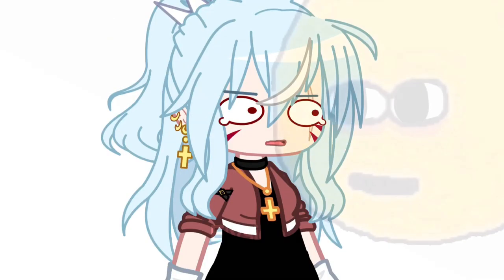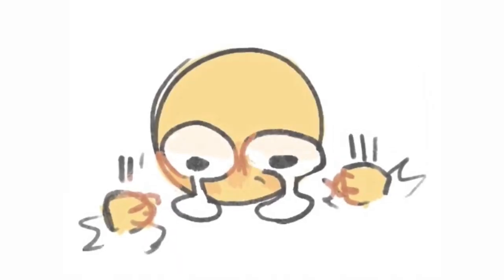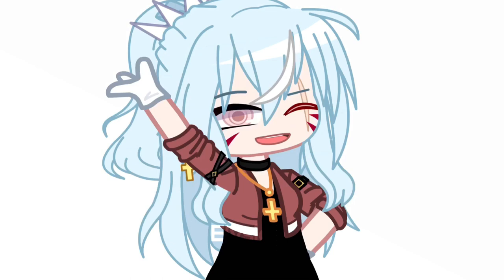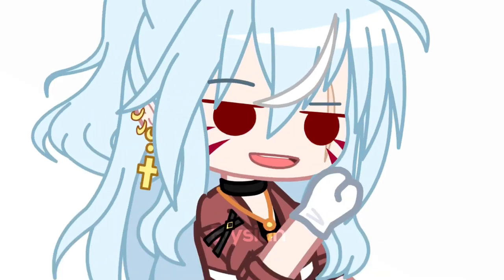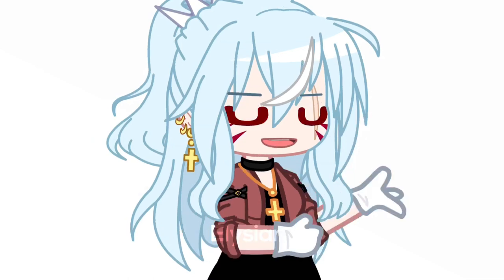Hey you! Yes, you. The weirdo standing way too close to the screen. Do you want to draw, or do you already know how to draw and wish to improve? Well, look no more, because I, your favorite Hispanic creator, will guide you through how I developed my art skills being self-taught.